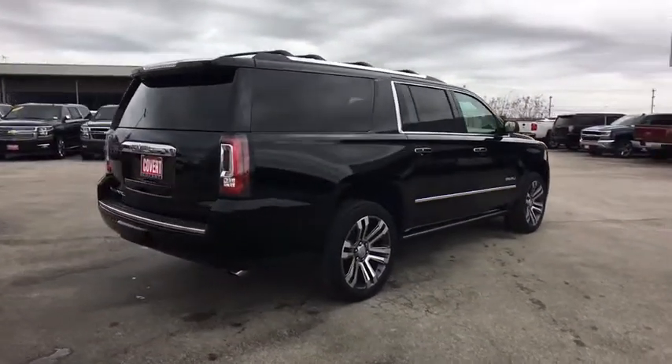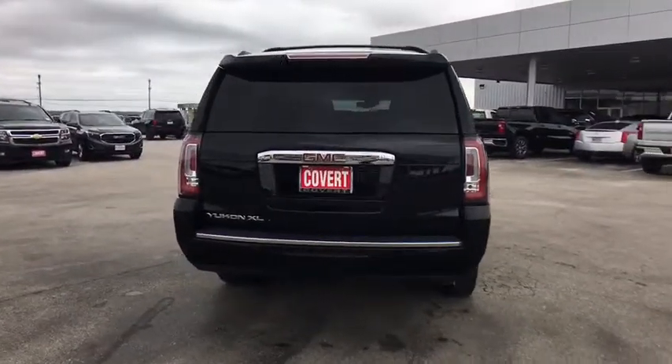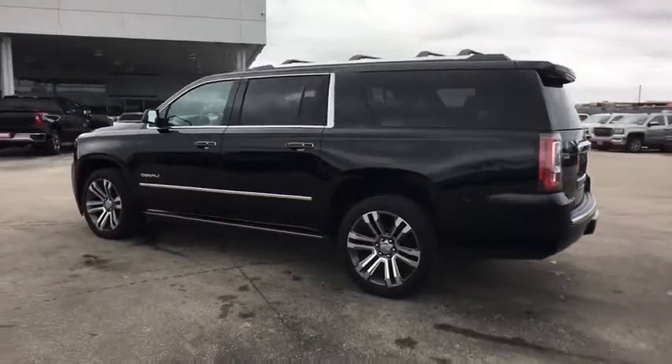Traction control, keyless entry, remote engine start, tow hitch, anti-lock braking system, power passenger seat, navigation system, power liftgate, steering wheel audio controls, backup camera.